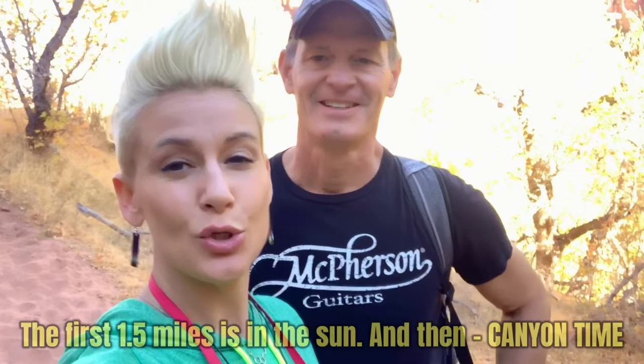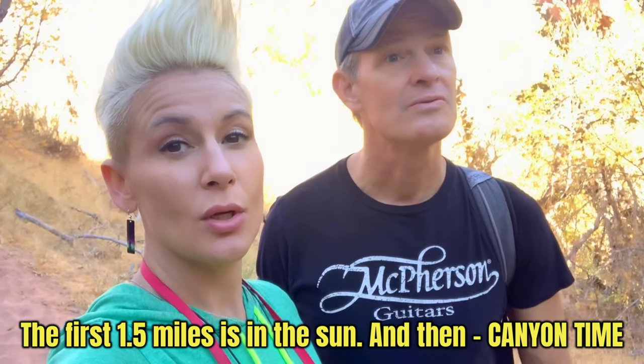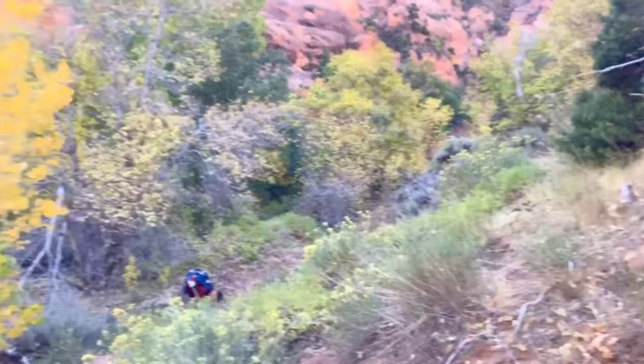About a mile and a half in you start to get into the guts of the canyon. Up until now it's been in the sun, but now the walls are tighter, higher, and closer together — so we get to be in the shade, which I've been looking forward to. It is hard though because it's soft sand, so you're going to get a calf and a booty workout. Be prepared — it's not easy to hike in soft sand.